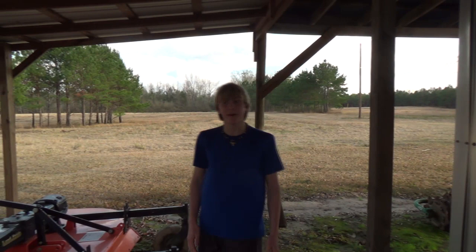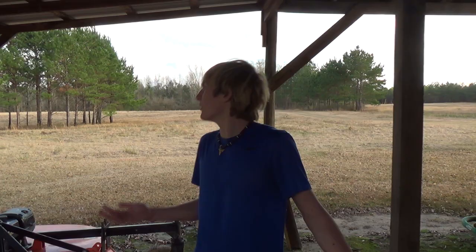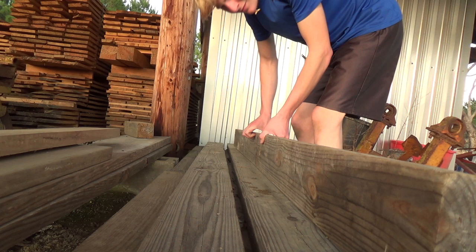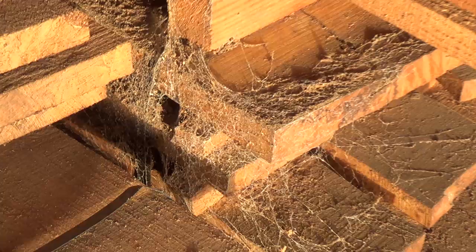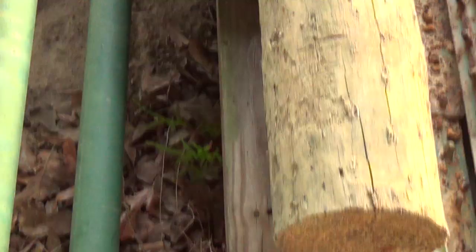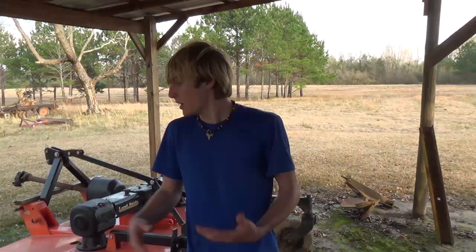Hey guys, I'm Zachary Gray, and today we're going to be looking for the brown recluse spider. You may be wondering why we're just under this little tin cover here. Well, the best places to find brown recluses is around buildings, believe it or not. It's actually really rare to find one in any natural environment because they're so drawn to houses and buildings because of the bugs that go there. So I'm just going to be looking around here, and hopefully we should be able to find some.